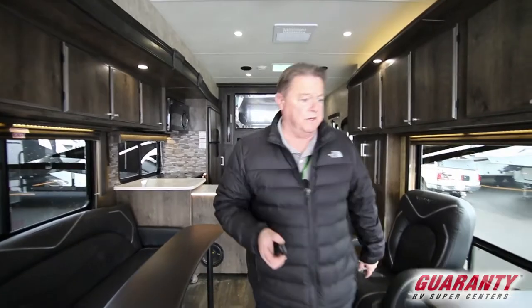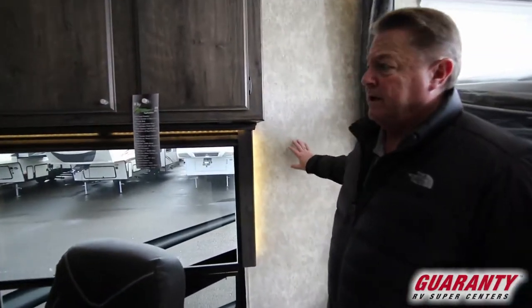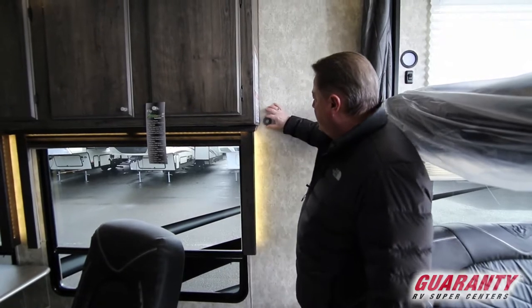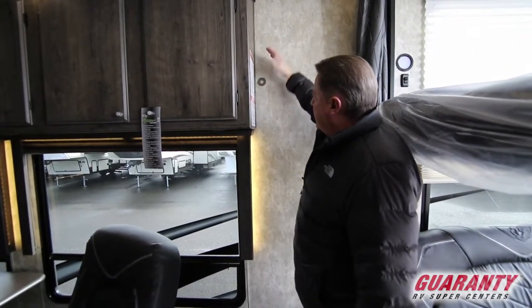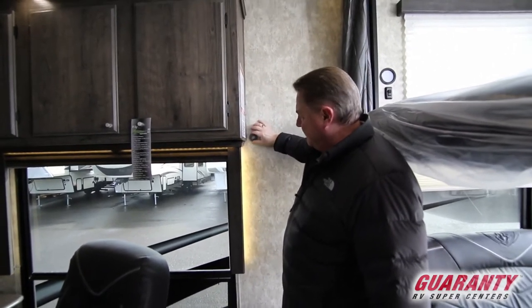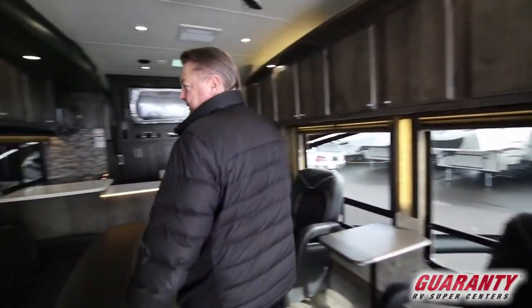Another thing I wanted to show you here on the cabinetry — when they build these walls, these are aluminum-framed walls insulated throughout with metal backing. This is a magnet, so there's metal backing in the wall to help secure the cabinetry. I would challenge you, if you're interested in the strength and integrity of what you're buying, to try that test on some of the other products out there in comparison.